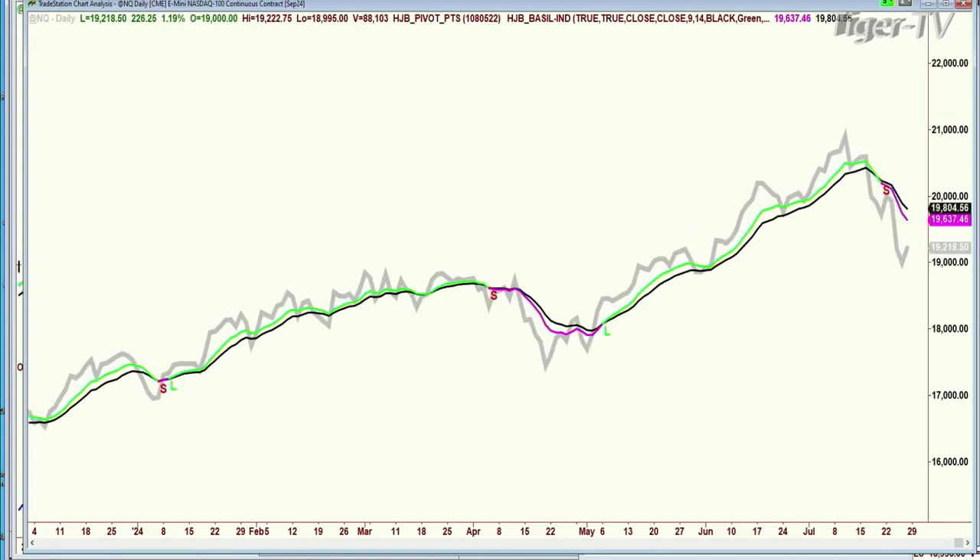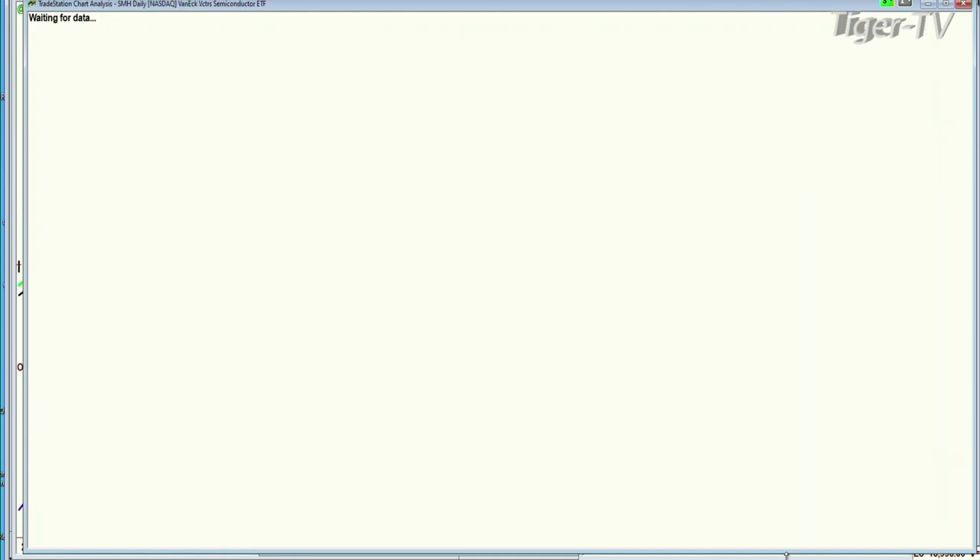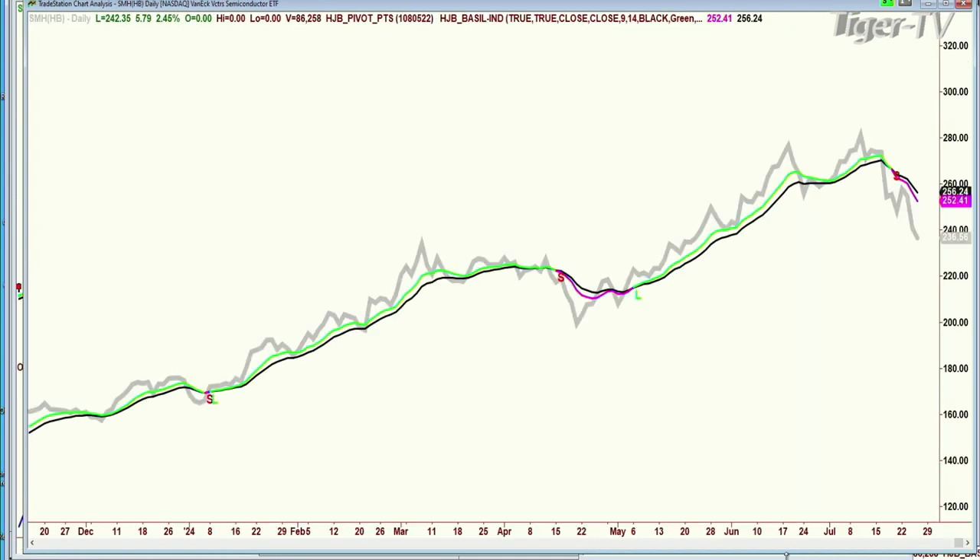NQ up 227, at 19,218 — a much deeper pullback. Look at that pink line. The nine-period moving average had been green and positive. This last move was all the way from May through June, through most of July. Mid-July starts to dip, and then just the last couple of days, gone pink. Look at the SMHs — this is yesterday's closing price. Right now they're up 5.79 at 242, but look how deeply they pulled back. This is going to be very important.